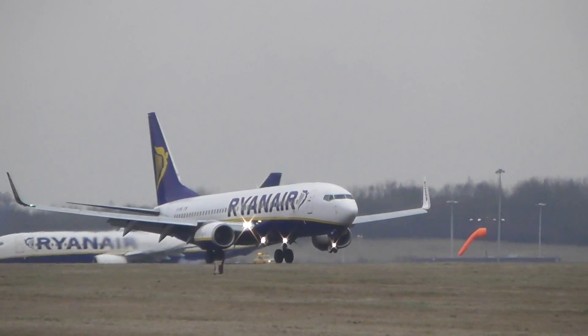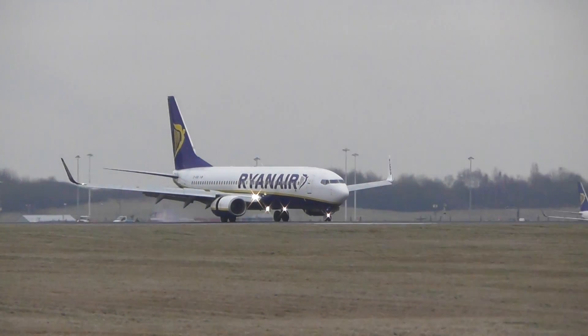Continue approach, one departure. Surface wind one seven zero degrees. I see an approach, Ryanair 26, 13 November, thanks.